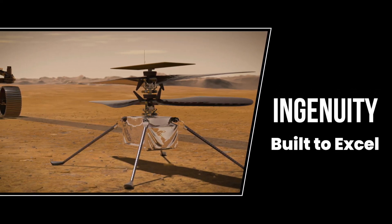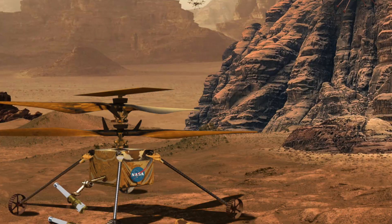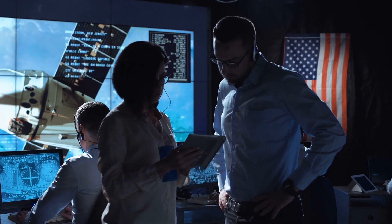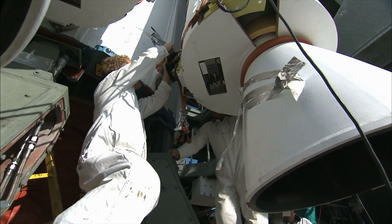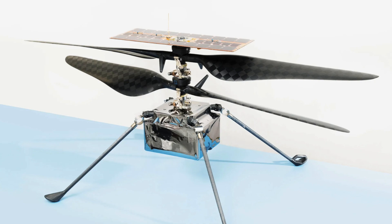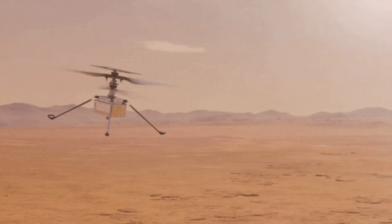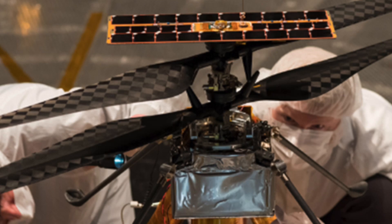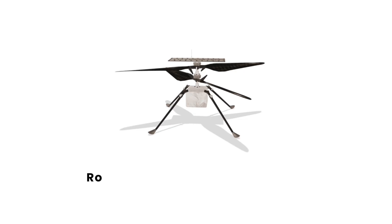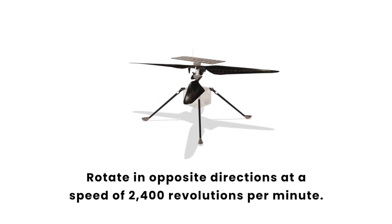Ingenuity was designed and built with a single concept in mind: it had to be light, and it had to be strong at the same time. So NASA scientists had to come up with something totally different than anything ever built for flight here on Earth. The blades would have to be made of special material and rotate at lightning-fast speed. And boy, did NASA deliver! Ingenuity has four carbon fiber blades divided across two rotors, which rotate in opposite directions at a speed of 2,400 revolutions per minute.